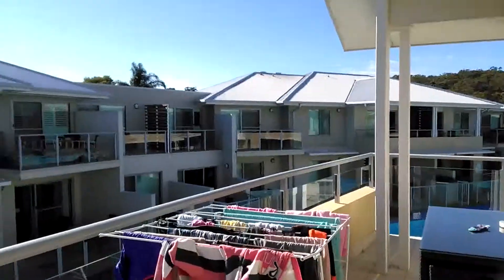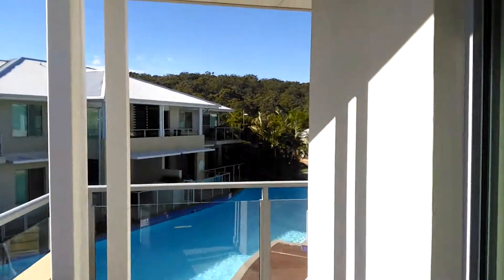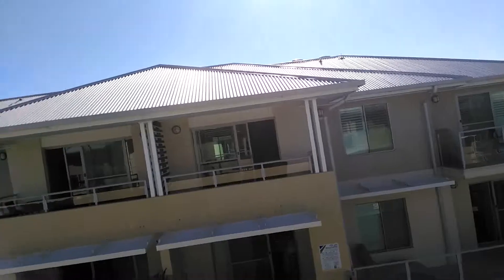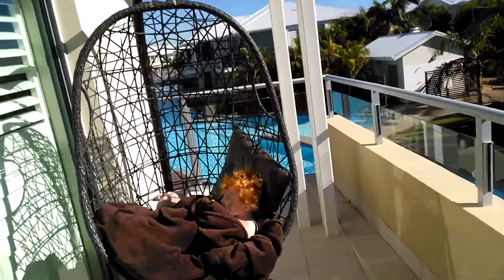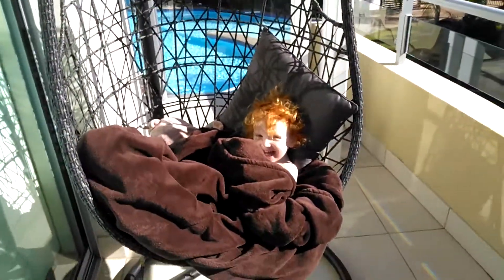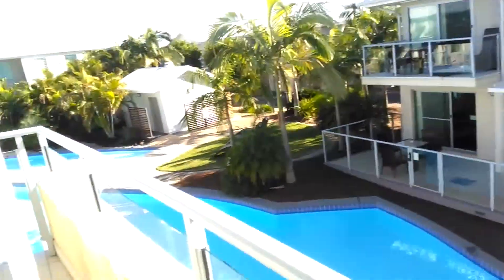We have a one-bedroom apartment in here as well, which is really nice. You can see the views off the end into the greenery, and we're only about a five-minute drive from the beach as well. It's absolutely fab. We're just having a cup of tea out on the balcony and chilling. Do you like it here, Thea?